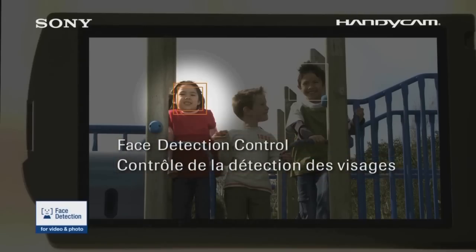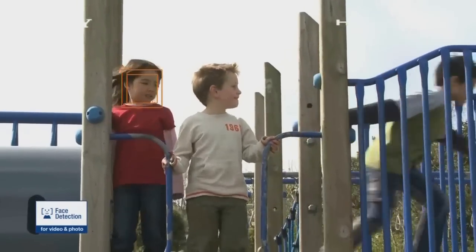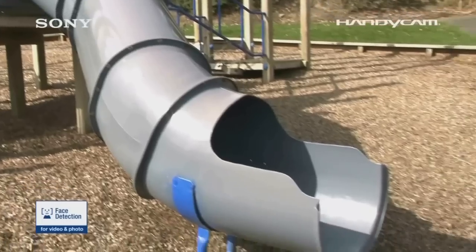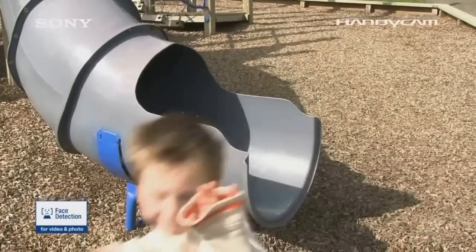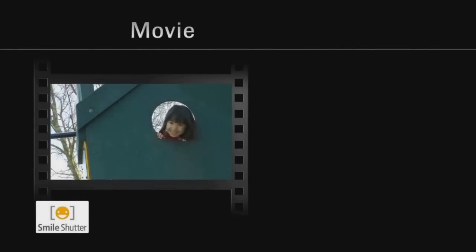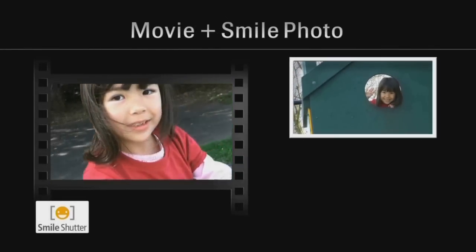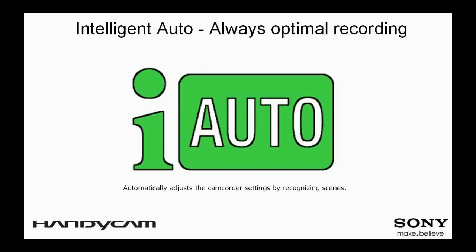Face detection is an intelligent technology that will automatically detect up to 8 faces in a scene and optimize the exposure for the best result. This feature is very useful when shooting scenes with people such as family gatherings, because it will give you correct and consistent exposure of the faces you want to capture, avoiding the often-encountered over- and underexposed faces.